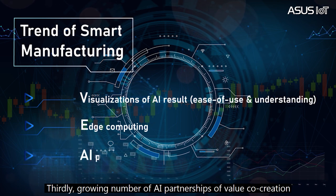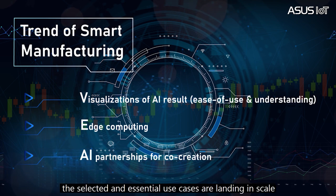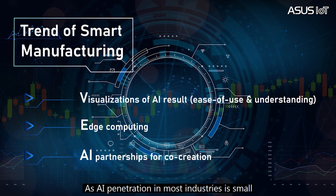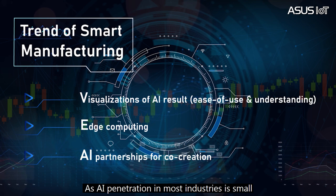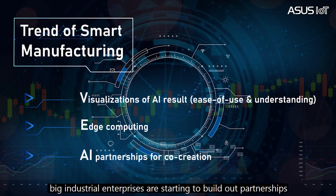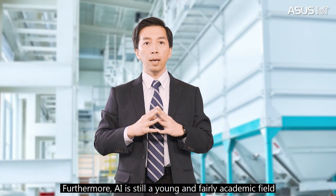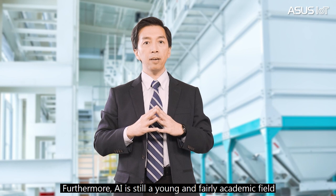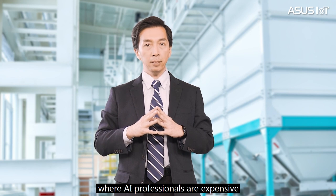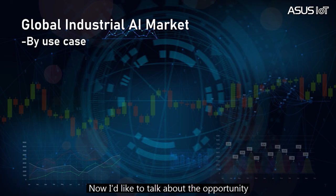Thirdly, the growing number of AI partnerships for value co-creation. Selected and essential use case analyses are landing at scale, as AI penetration in most industries is small. Big industry enterprises are starting to build up partnerships to grow their AI efforts. Furthermore, AI is still a young and very academic field where AI professionals are expensive, hard to hire, and retain.